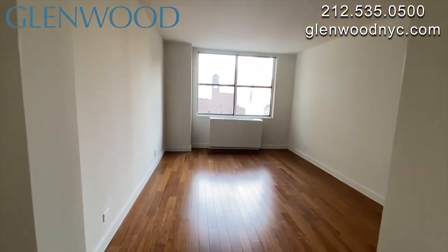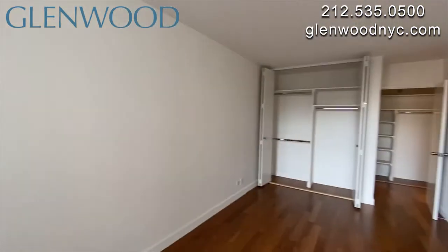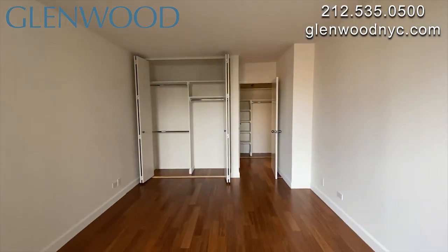The bedroom can comfortably fit a king-size bed. There are large windows, and there's a shelved closet here.